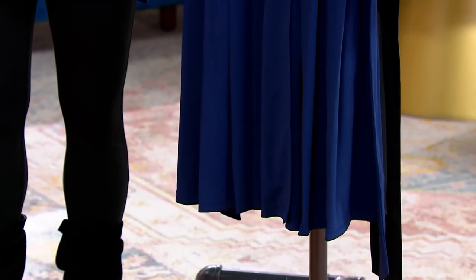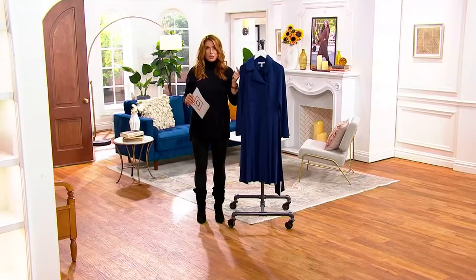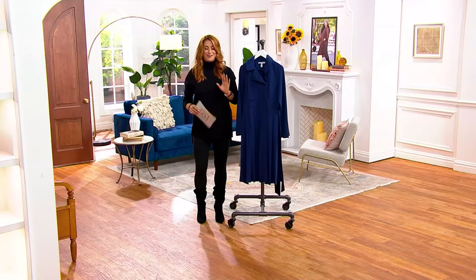Layer it, have fun with it. Now this was just reduced today down to $59.98. Take that in for a minute — under $60 for a trench coat that also can be a dress. It's $14.99 on your four Easy Pays. You're literally saving over $38.50 on this.